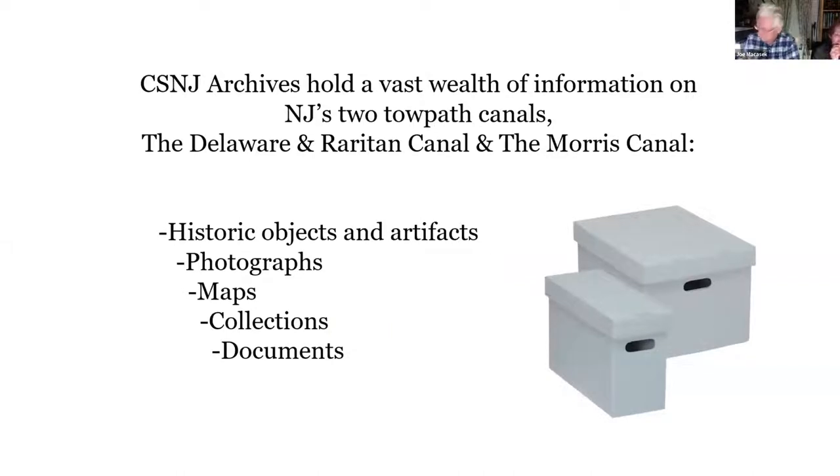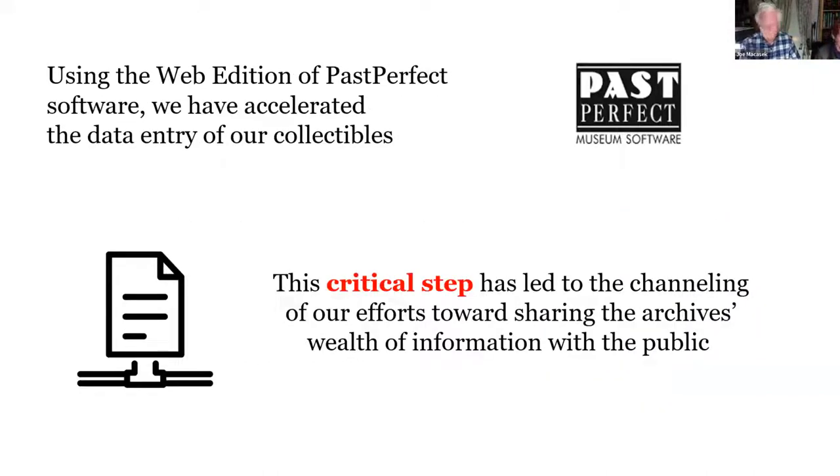As some of you know, our archives hold a vast wealth of information on New Jersey's two towpath canals — the D&R and the Morris. Included in the information are many historic objects, artifacts, photographs, maps, documents, and many collections. Using the Past Perfect museum software, we have been able to accelerate the data entry of all our collectibles, which became a critical step leading us to share the archives with the public.